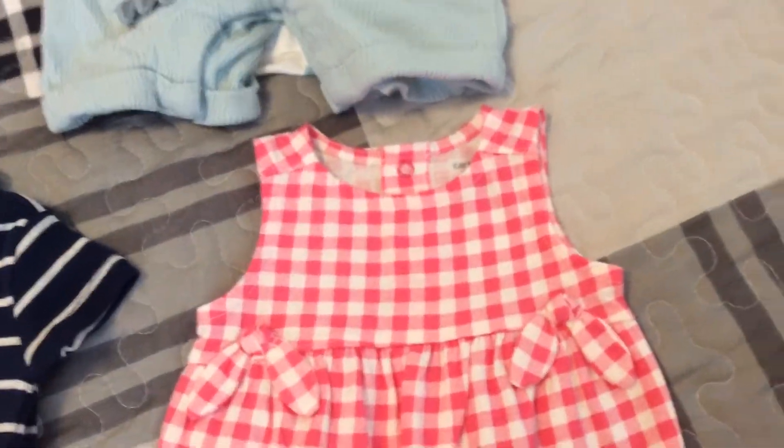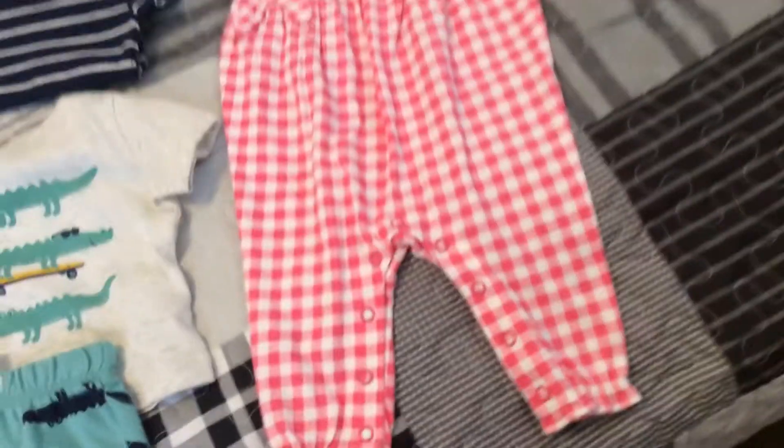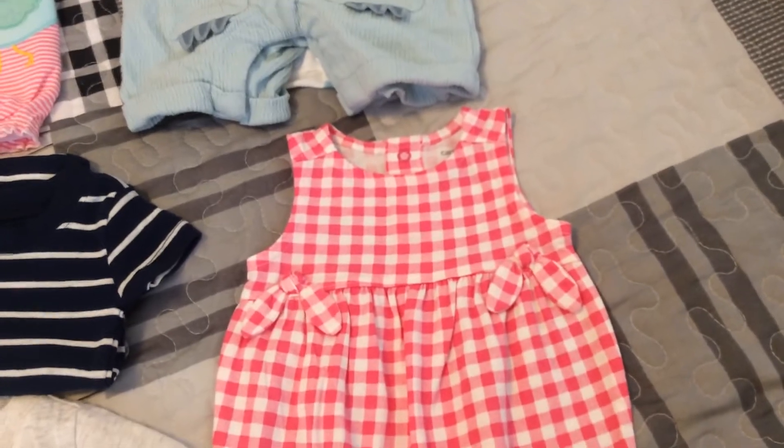This comes from Carter's. It's a little jumpsuit. I love it, it's so pretty. That will be Stephanie's.